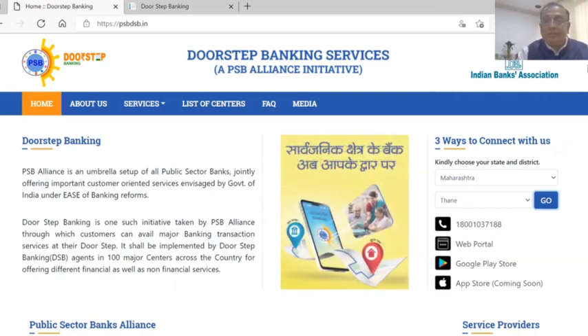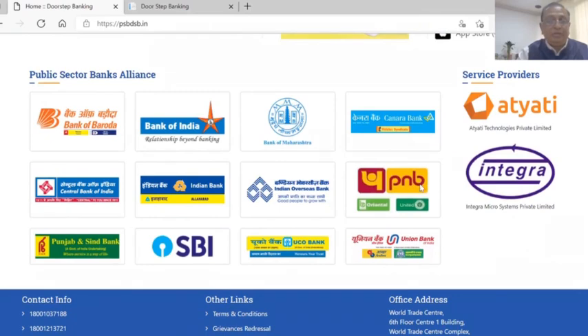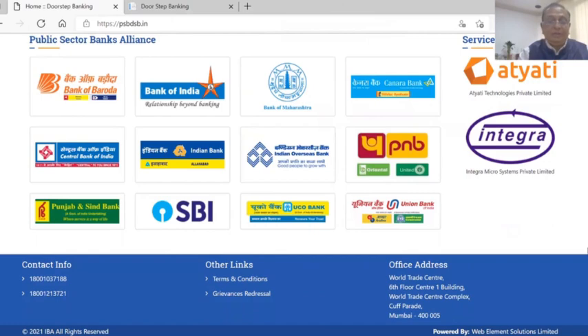You can see how many banks are part of this service: Bank of Baroda, Bank of India, Bank of Maharashtra, Canara Bank, Central Bank, Indian Bank, Indian Overseas Bank, Punjab National Bank, Punjab & Sind Bank, SBI, UCO Bank — 12 banks have come together. Their contact information is listed and you can call customer care.